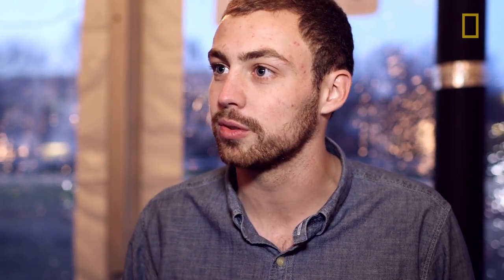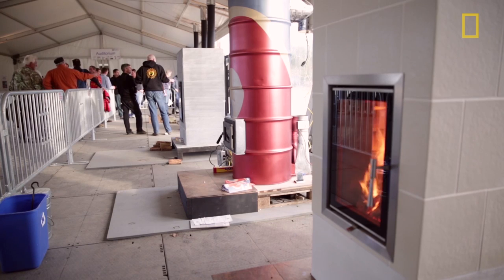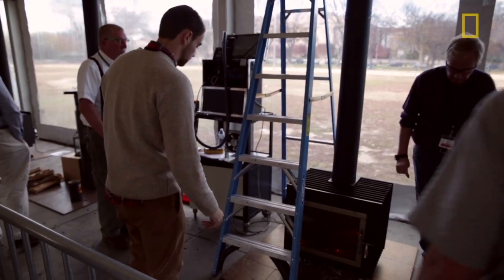Our stove got the award for lowest particulate emissions, which means we produce the lowest amount of soot or other small particles in the burning of our stove. In some ways, that makes it the cleanest stove. Just coming here and looking at all the different competitors was amazing. I learned a ton from absolutely everybody here, and I can't wait to go back and apply it on the next version.